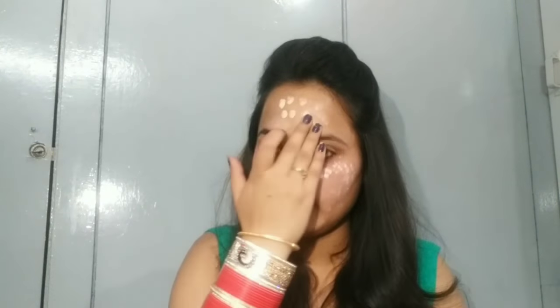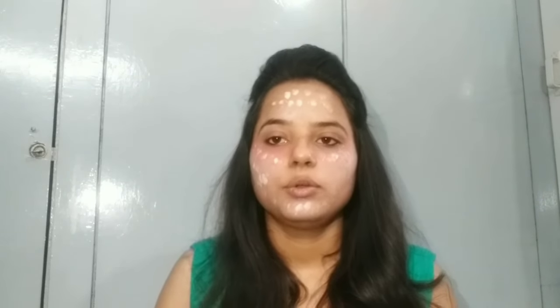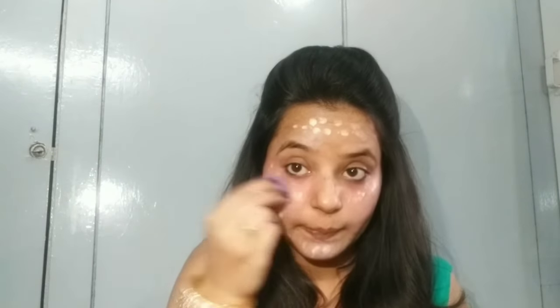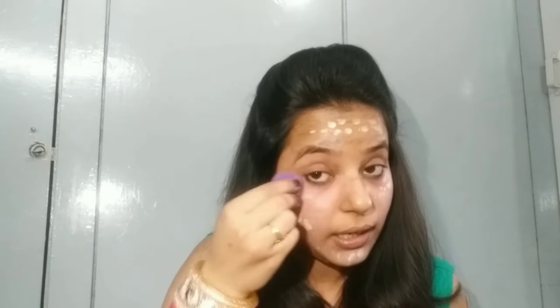Now you need to apply your foundation. I will use Huda Beauty in the ivory shade 01. Put it on your fingertips. Do not blend it with your hands because the orange, green, and yellow colors will all mix together into a new muddy color. Instead, use a damp sponge and tap it so that the color correctors stay in place and your skin gets a glow.